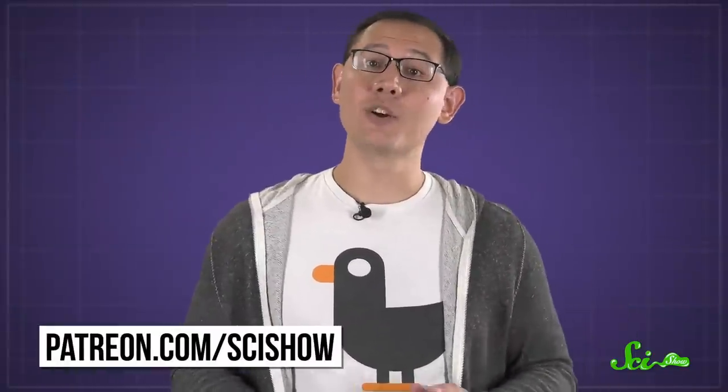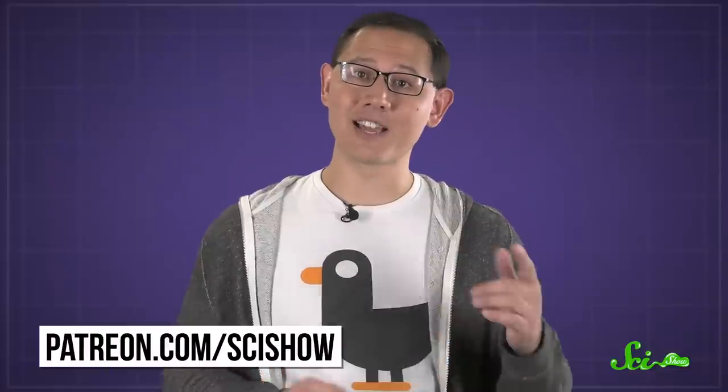If you'd like to submit questions to be answered, go to patreon.com/scishow. And don't forget to go to youtube.com/scishow and subscribe.